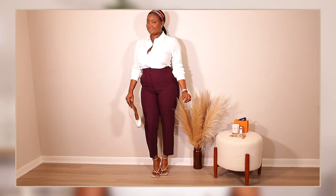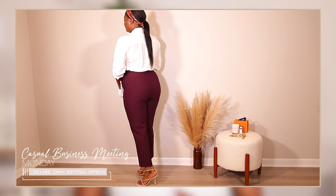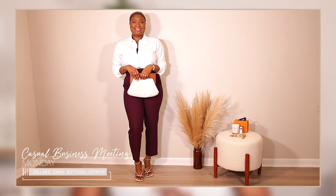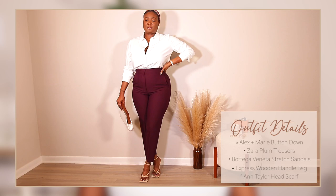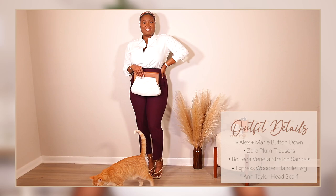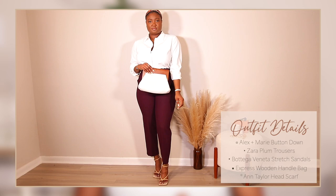The first look is Monday's fit. Here I'm wearing a cream button-down shirt I got from Dillard's — Alex and Marie, I believe — and I'm wearing my plum Zara trousers. I absolutely love these trousers; I have a lot of them in many different colors, which you'll see throughout the video. I'm also wearing my Bottega stretch sandals. I love those — they're trendy and classy at the same time; it's just a vibe.